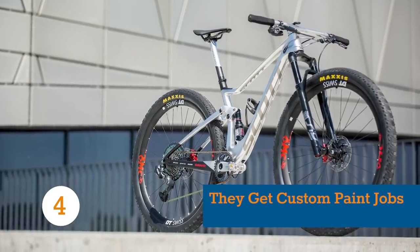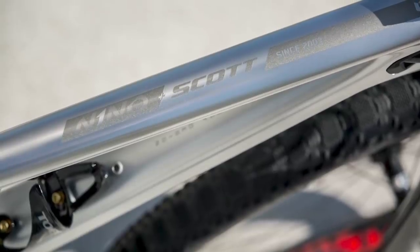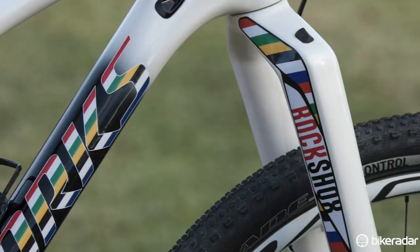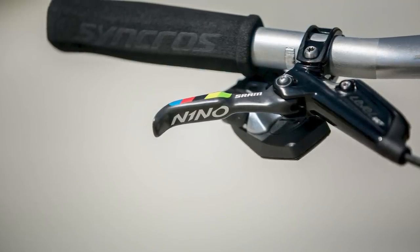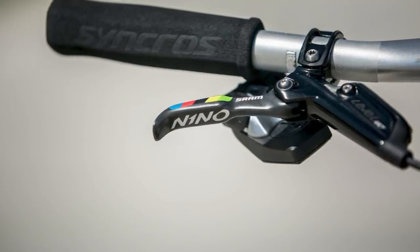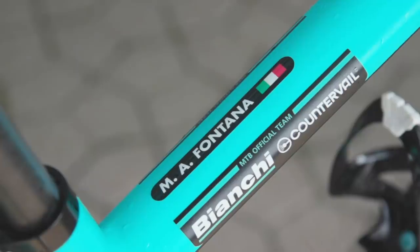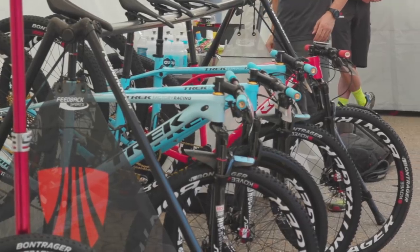For those with enough money, it's possible to go out and buy a bike that's almost the exact replica of what the pros ride. But certain special riders — we're talking world or Olympic champions and World Cup winners — get totally custom paint jobs that the general public never get to buy. This obviously helps the riders, and thus their sponsors, stand out in an XC race, where just about every rider is on a beauty of a top spec bike.